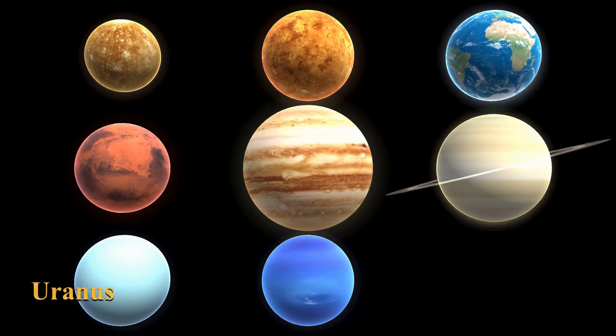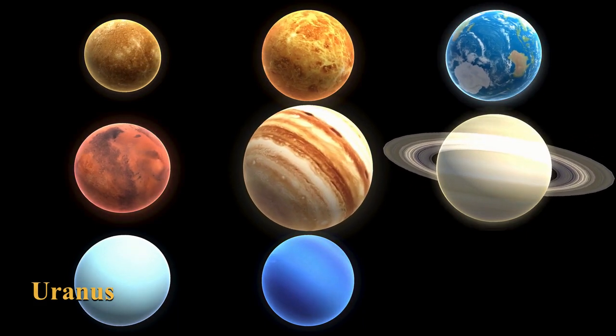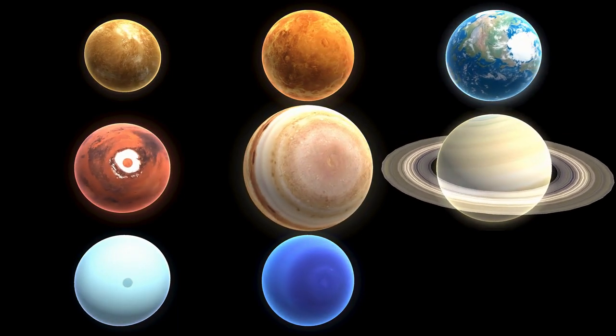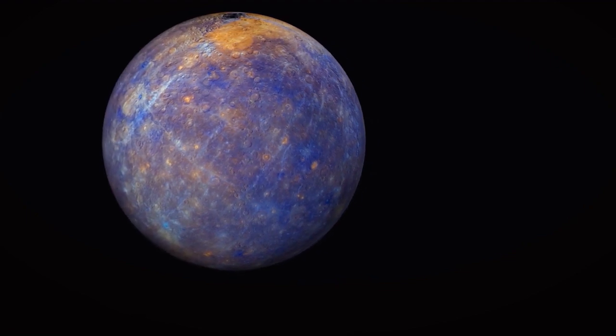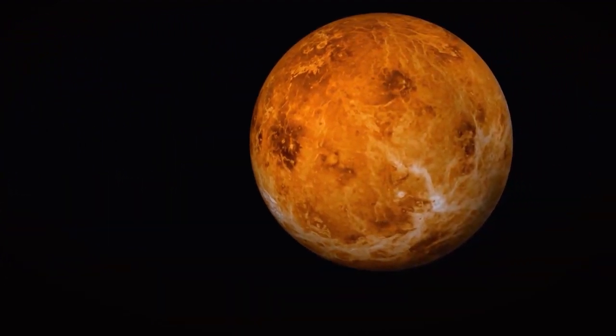Uranus is found at a distance of 2,871 million kilometers from the sun. It is the seventh planet from the sun. It is blue-green in color, looking like a blue-green ball.